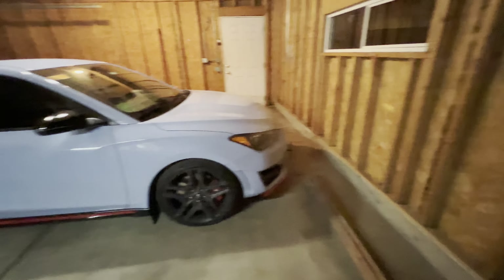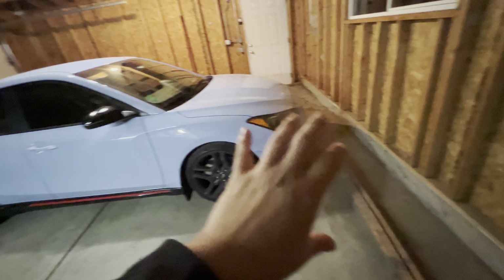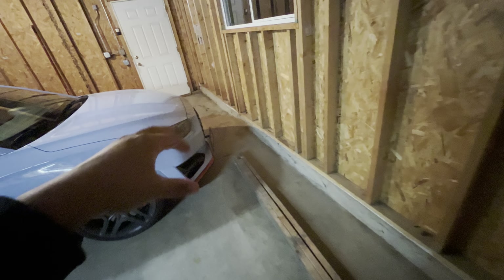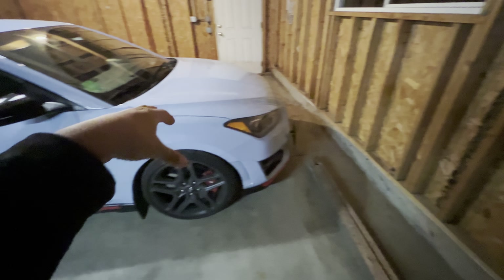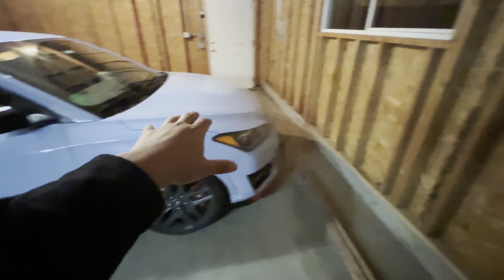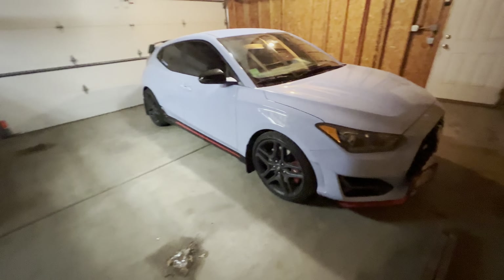As you guys can probably tell, we're no longer in the brick garage. Me and Lindsey bought a house a couple weeks ago — we got it the day of Thanksgiving. We've been shopping around for like the past four or five months and finally decided to make an update video for you guys.